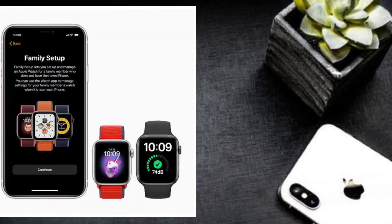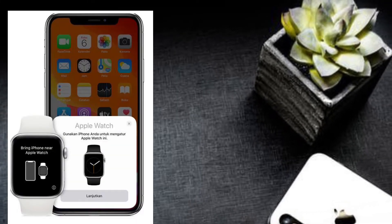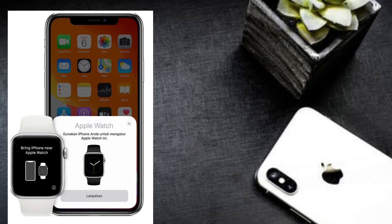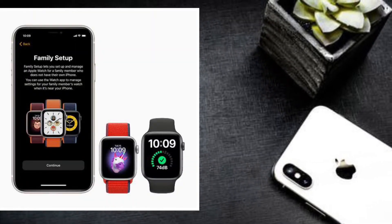Hi friends, this is RK from 360 Reader. Right now I'm going to talk about three best solutions that can help you fix iPhone contacts not syncing with Apple Watch issues. So just in case your iPhone contacts are unable to sync with your Apple Watch, these tips are for you. That said, let's cut to the chase.